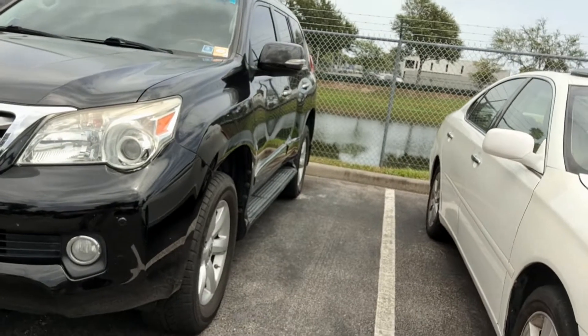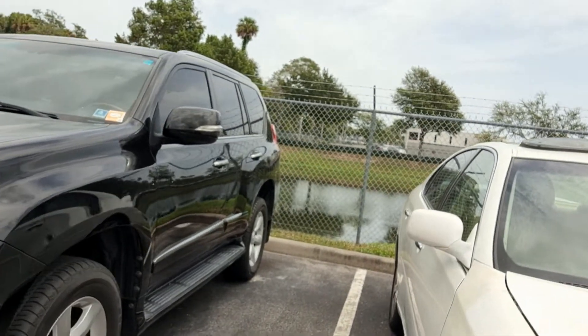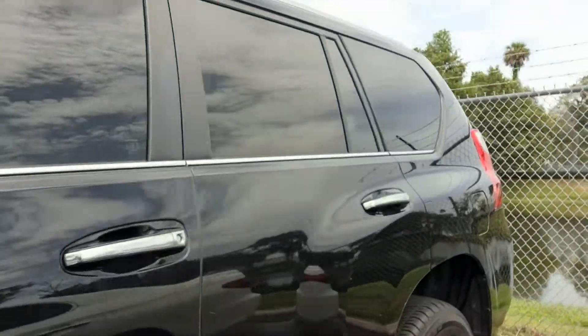Hi, it's Jeff at Richie Auto. Got your internet inquiry on our Lexus GX. 2013 — just took it in on trade. It has not been through the shop or detail or anything yet, but it does look like it's in very good shape.